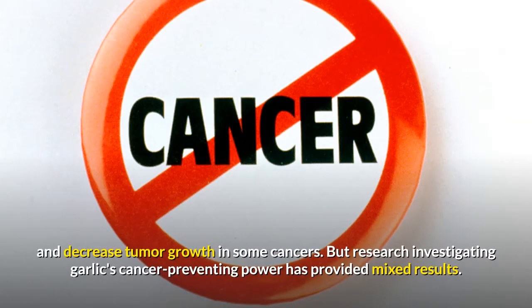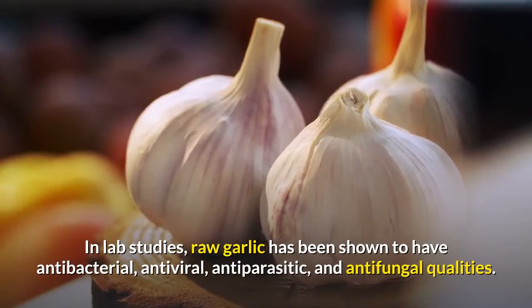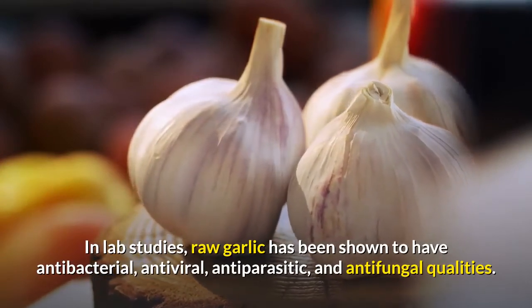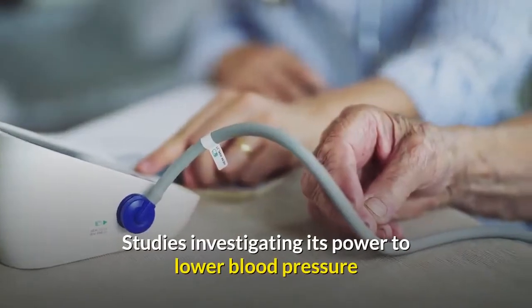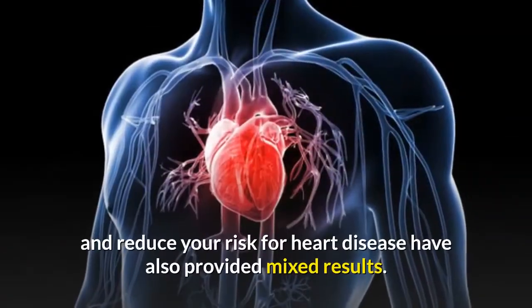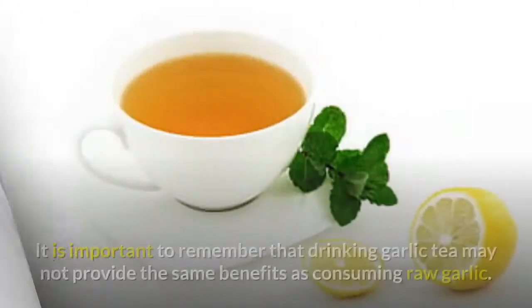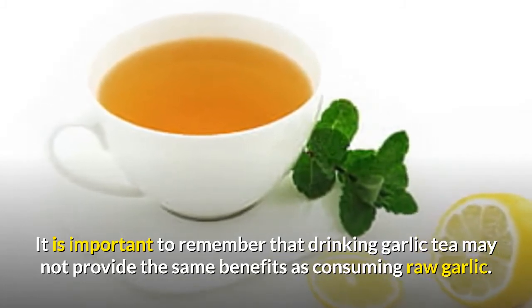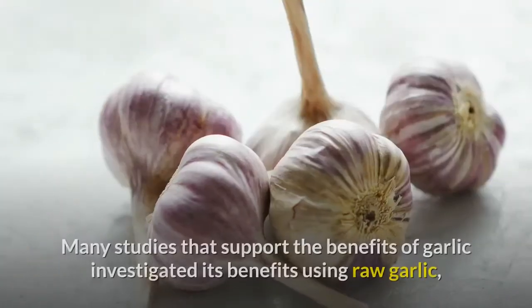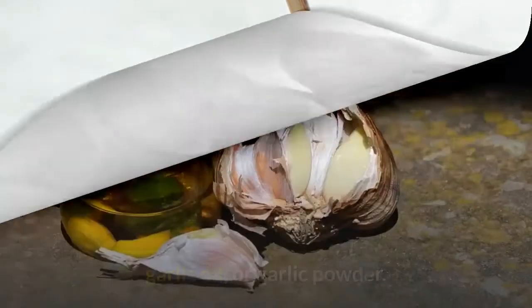Research investigating garlic's cancer-preventing power has provided mixed results. In lab studies, raw garlic has been shown to have antibacterial, antiviral, antiparasitic, and antifungal qualities. Studies investigating its power to lower blood pressure and reduce your risk for heart disease have also provided mixed results. It is important to remember that drinking garlic tea may not provide the same benefits as consuming raw garlic, as many studies used raw garlic, garlic oil, or garlic powder.